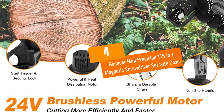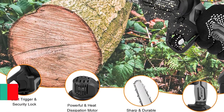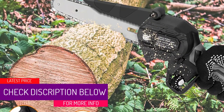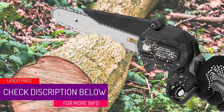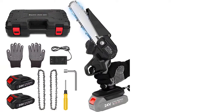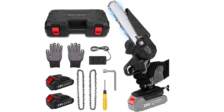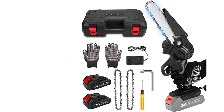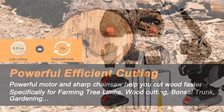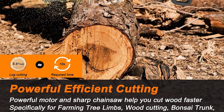At number four: the Gotchier Mini Precision 115-in-1 magnetic screwdriver set with case. This set comes with 115 bits of different sizes and shapes, available in both hard and soft extensions for narrow corners. It is equipped with silicone non-slip handles and anti-static tweezers. The screwdriver head is constructed with chrome vanadium, hardened to ensure good quality and operability.